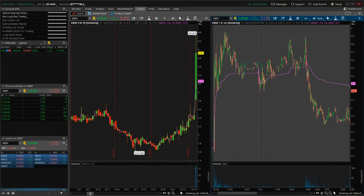What is up guys, Juan Carlos here bringing you a new video. Today is October 22nd of 2020, and what I got here is KBSF. I saw this on my morning screener in the Nasdaq.